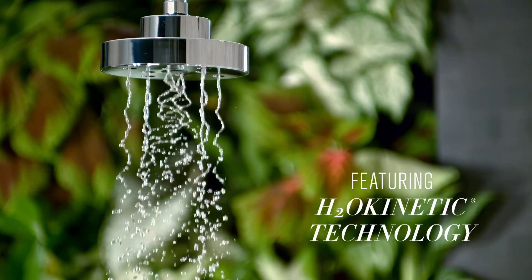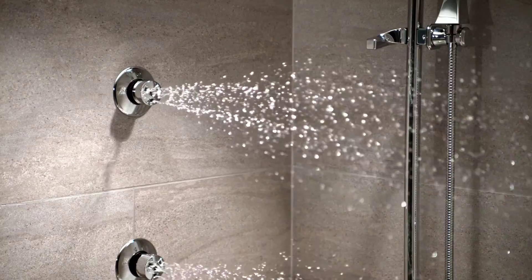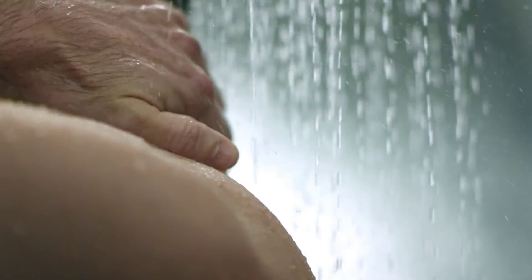H2O Kinetic Technology is the next level of luxury for the shower, providing an enveloping, drenching experience like no other.